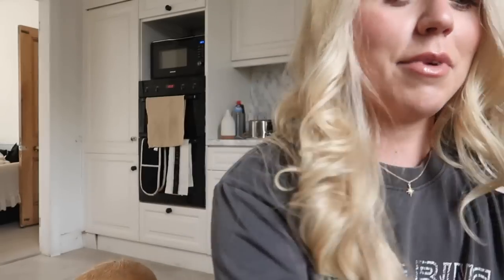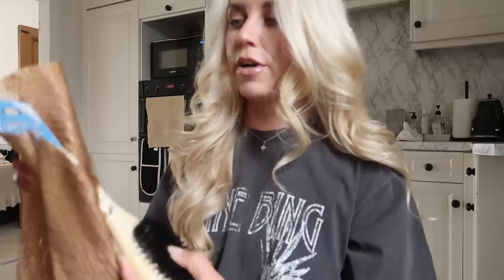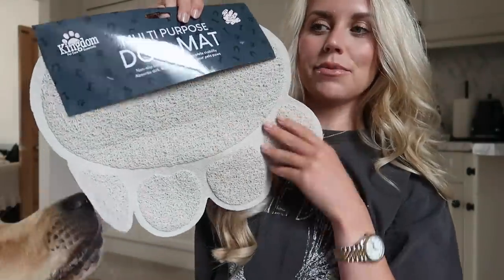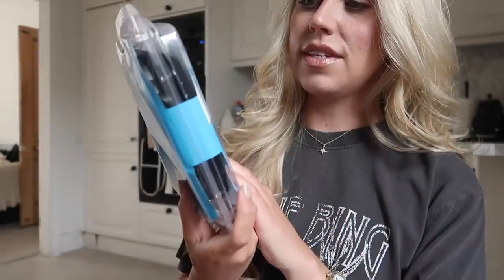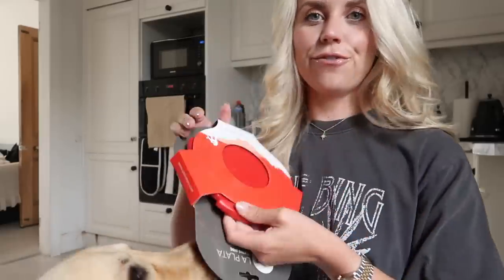I've also got some other bits for him — this bristle pet brush, and a multi-purpose dog mat. I'm going to switch out the one I've got and pop his bowl on that. I also got a new little zip-pocket bum bag and a new frisbee.